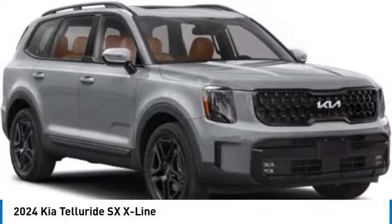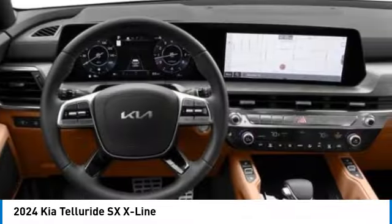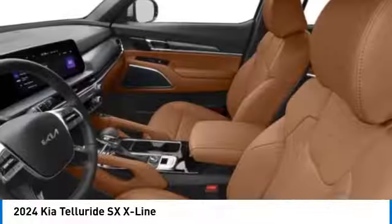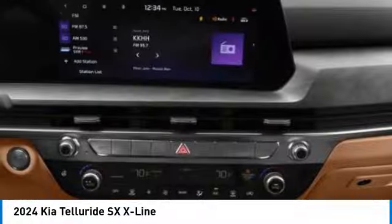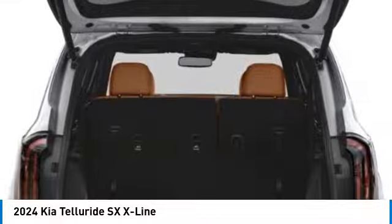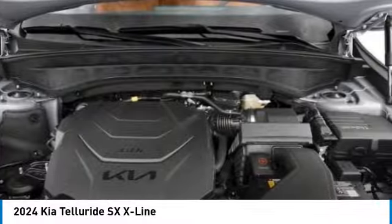Here are some of this vehicle's great options: rear spoiler, alloy wheels, power lift gate, brake assist, fog lights, four-wheel disc brakes, electronic stability control, navigation system, heated steering wheel. If affordable style and reliability are what you're looking for, this vehicle couldn't be more perfect. Drive it today.